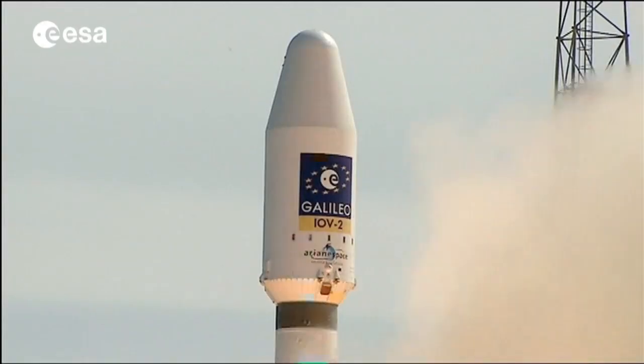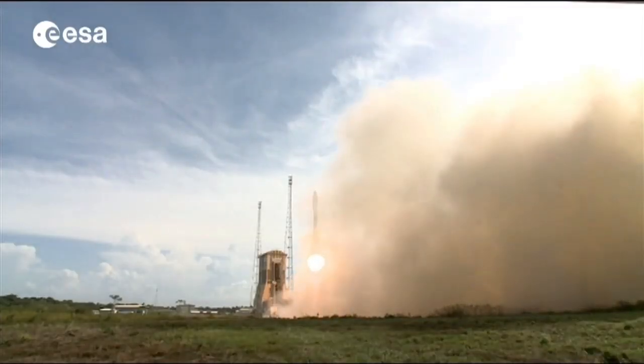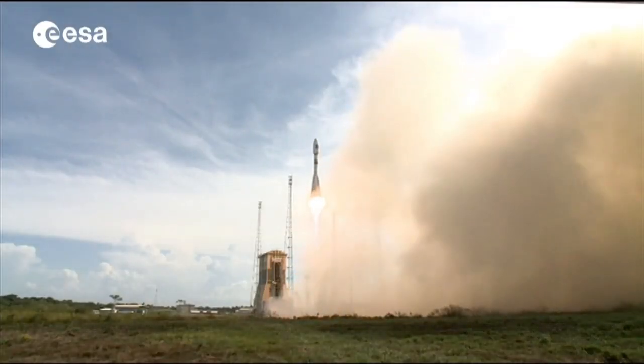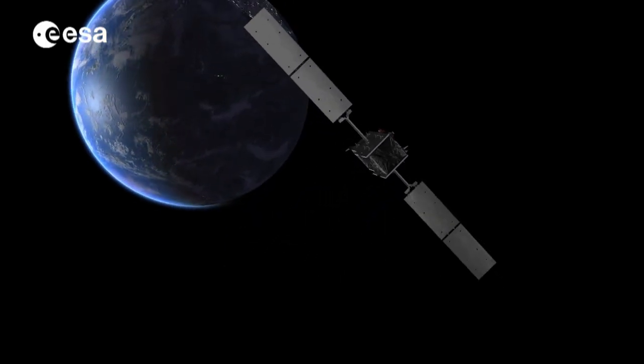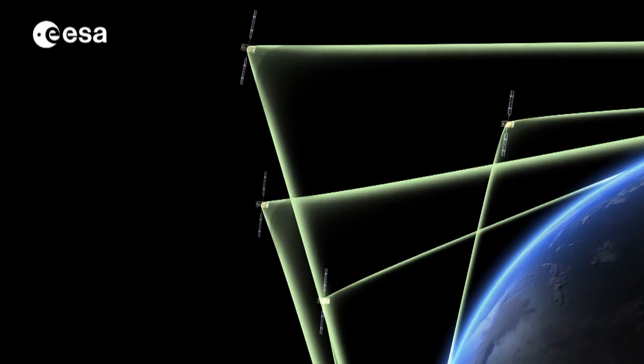In 2011 and 2012, the first four satellites of the constellation were launched into orbit, allowing the project to go through one of its most crucial phases — the so-called in-orbit validation, or IOV.